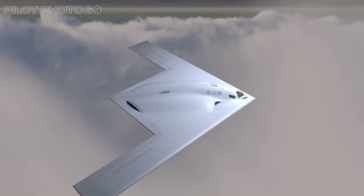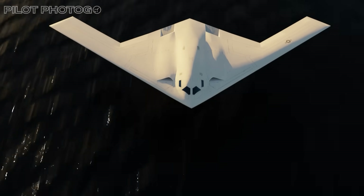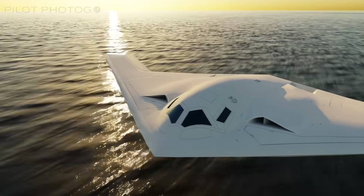Enter the B-21 Raider. On paper, it's a stealth bomber. In reality, it's a systems shift — a penetrating strike aircraft born digital, and designed to be upgraded just like your phone.